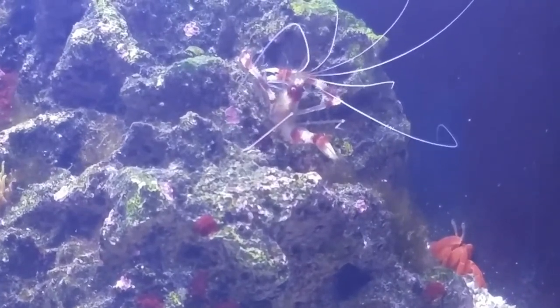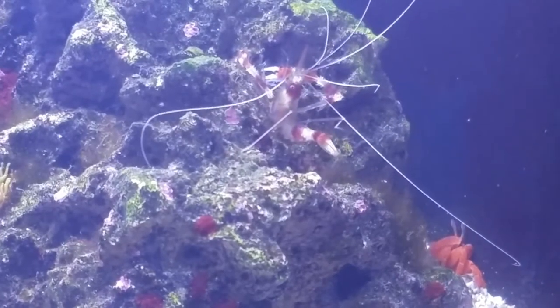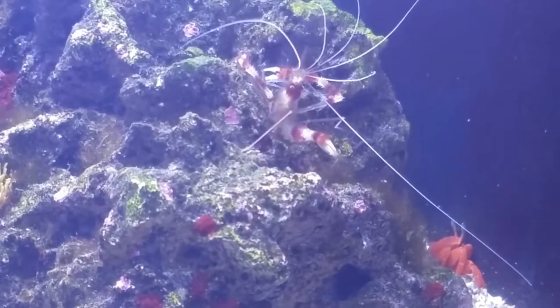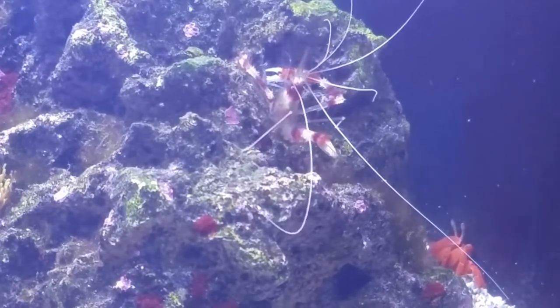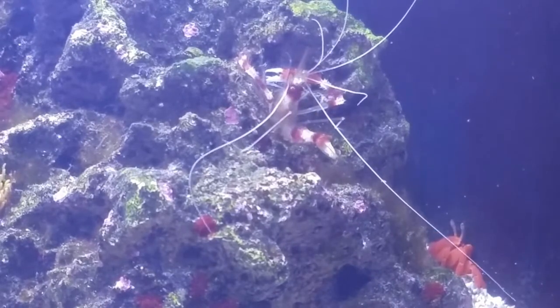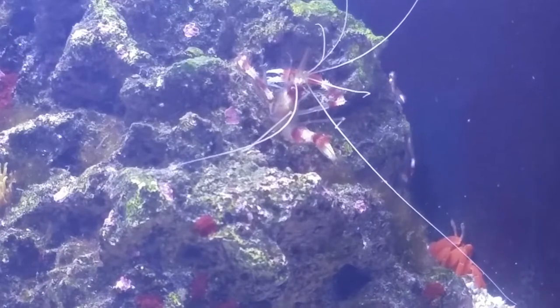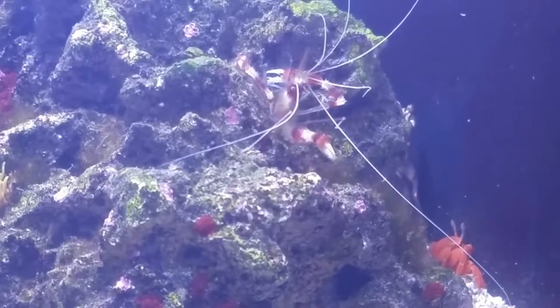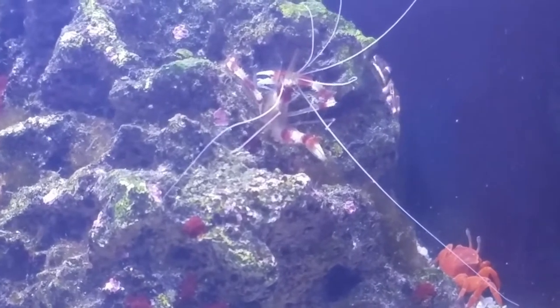The banded coral shrimp is out all the time — he's very present. I've also got a Sally Lightfoot crab. Pretty much invertebrates and a fire fish or two is what's living in here. I also have some hermit crabs, some astrea snails, and one Mexican turbo snail. The skimmer has been acting up on me — it's filling up real fast, so I've gotta take a look at that.